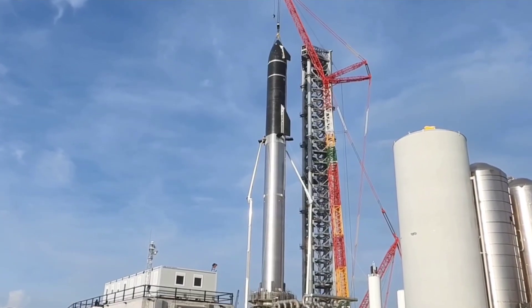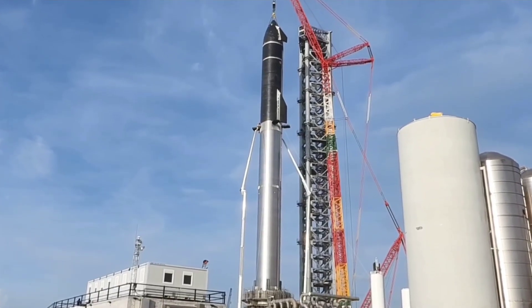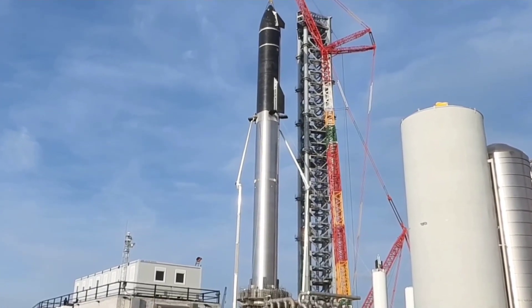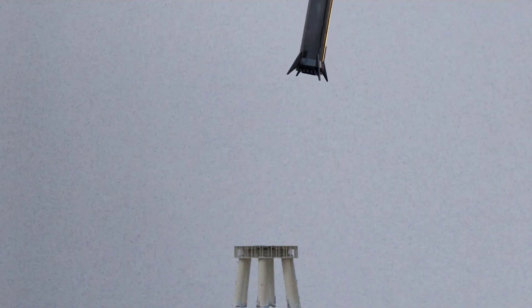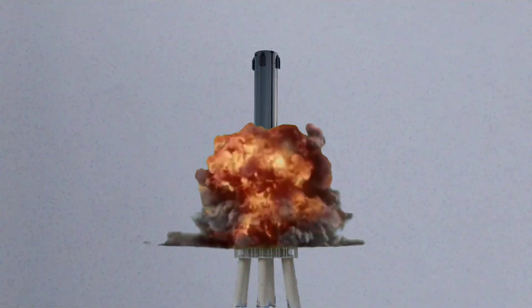Presumably, that attempt is contingent upon FAA approval and on Booster 4 successfully simulating a smooth, accurate landing in the Gulf — as even a minor issue during a catch attempt could catastrophically damage pad hardware that would take months to repair or replace.